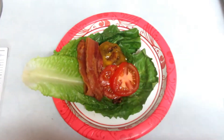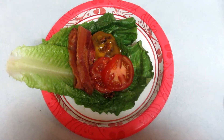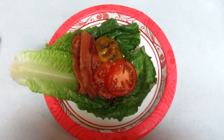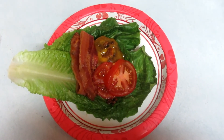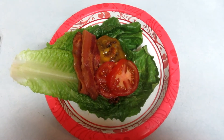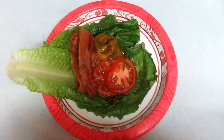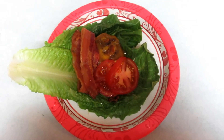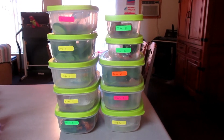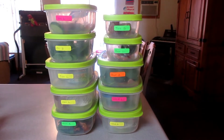My second meal of the day: two romaine lettuce leaves with three ounces of hamburger with a slice of cheese on top, two pieces of bacon, some tomato, and I'm also going to add a tablespoon of mayonnaise.